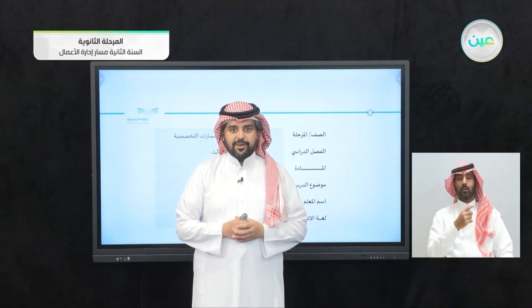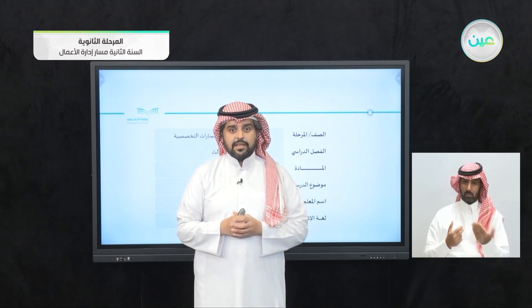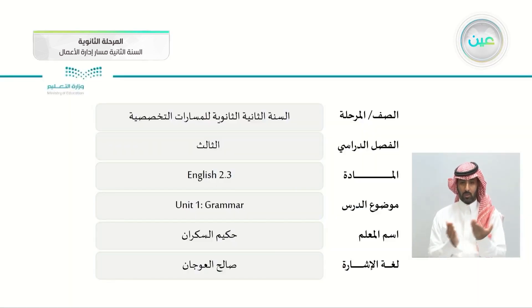Bismillah ar-Rahman ar-Rahim. As-salamu alaykum wa rahmatullahi wa barakatuh. How are you, my students? I hope that you're happy and healthy and ready for today's lesson, because today we're having grammar, so you have to be ready.